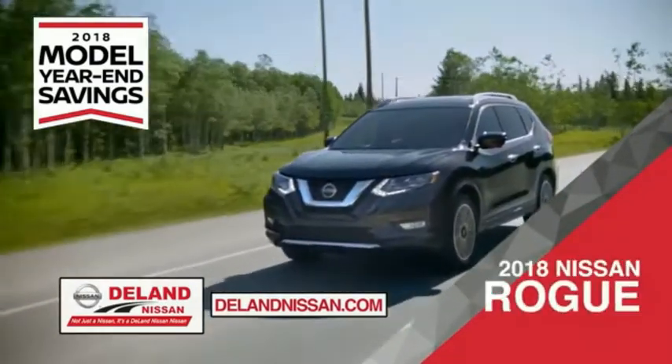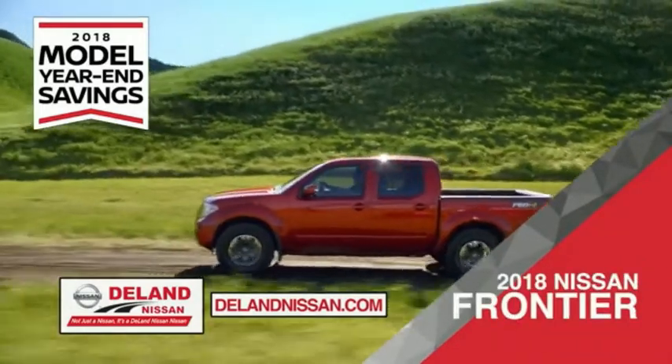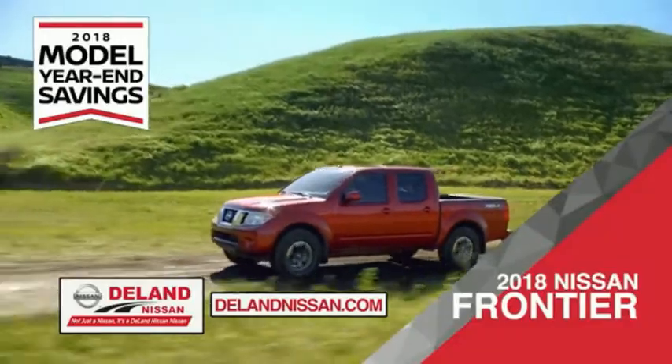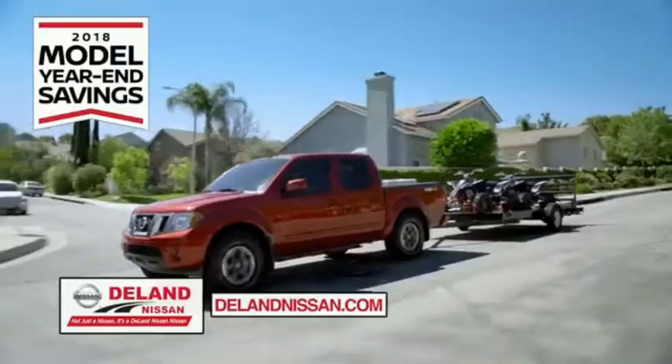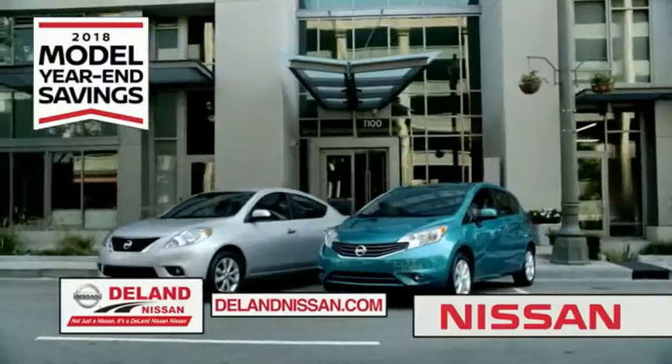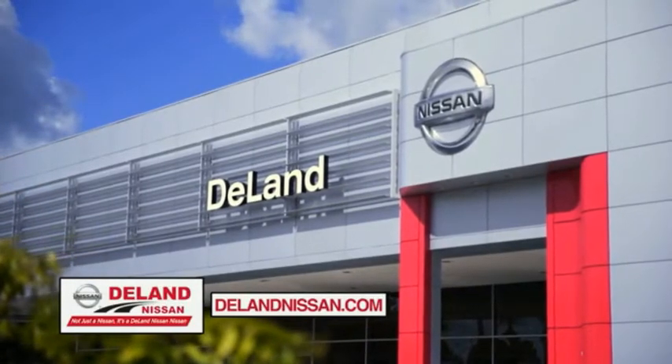Or choose the family-friendly SUV crossover, the 2018 Nissan Rogue or Rogue Sport, or work smart and play hard in the 2018 Nissan Frontier truck. Save big on all 2018 models before the end of the year, but only while supplies last. It's not just a Nissan — it's a DeLand Nissan.